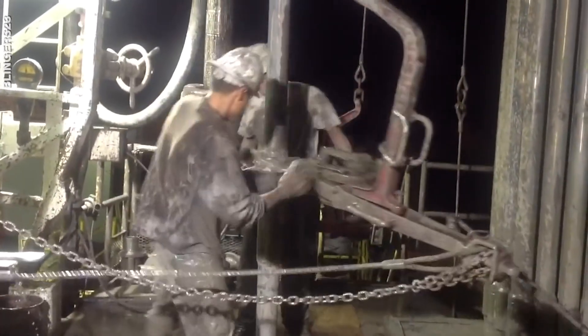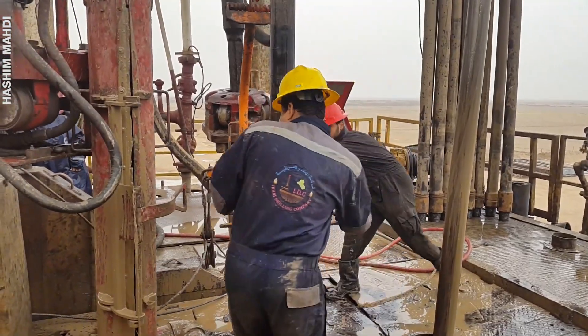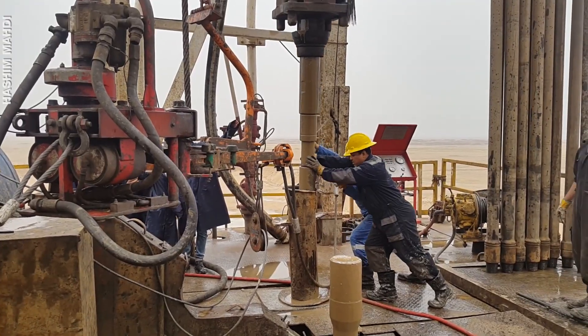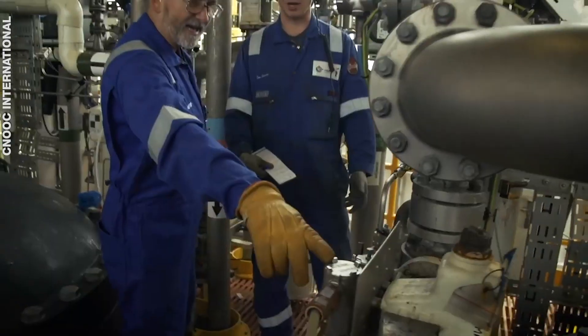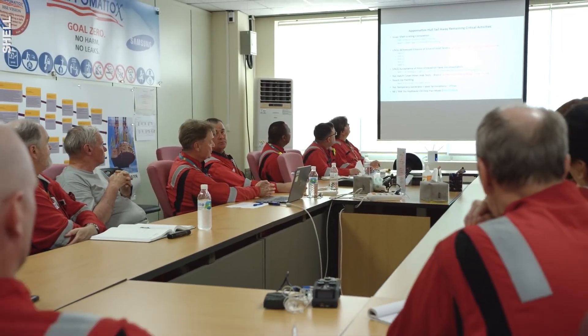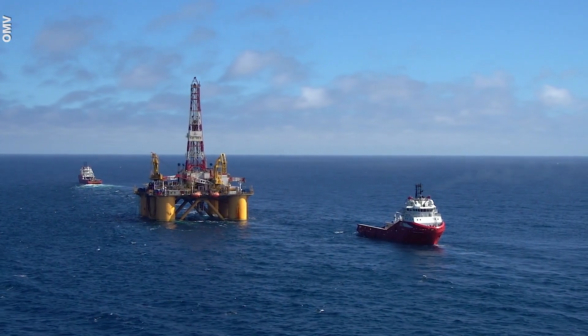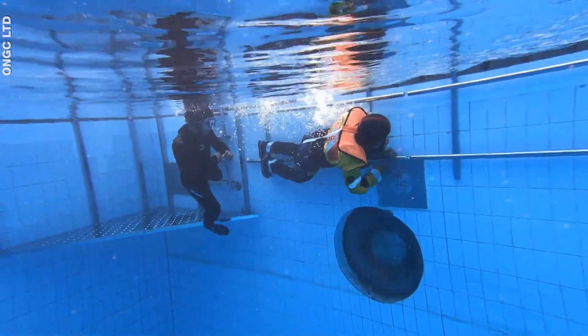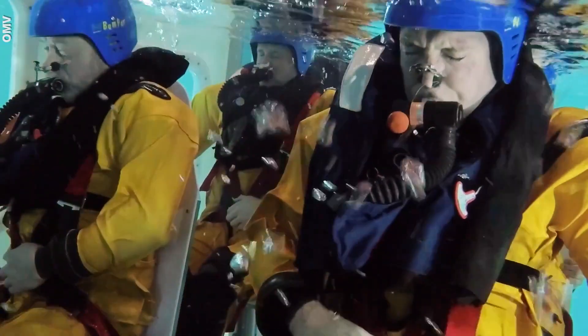Life is tough on these offshore rigs, and there's a reason why offshore workers make as much as $305,000 a year. The job requires high precision, and drill workers are usually highly qualified petroleum or mechanical engineers. They also have to pass the basic offshore safety induction and emergency training — and this isn't easy. Workers learn how to escape off an oil platform and learn helicopter escape drills.